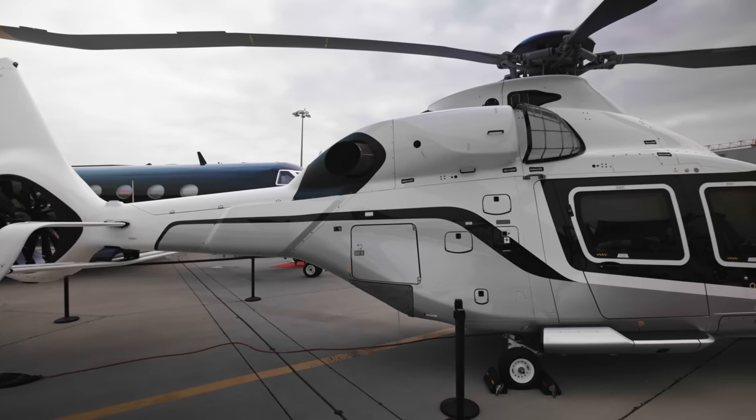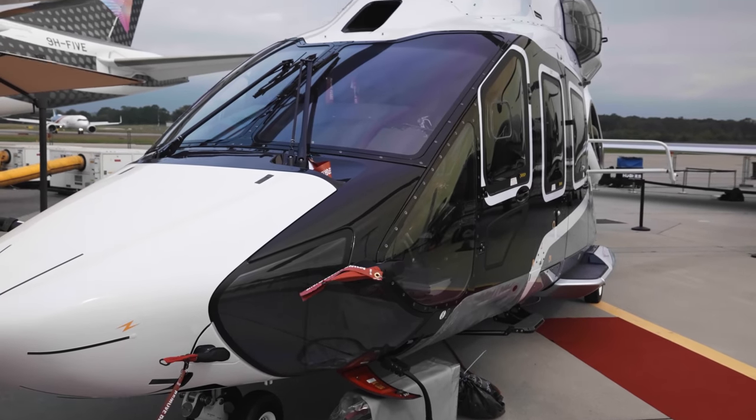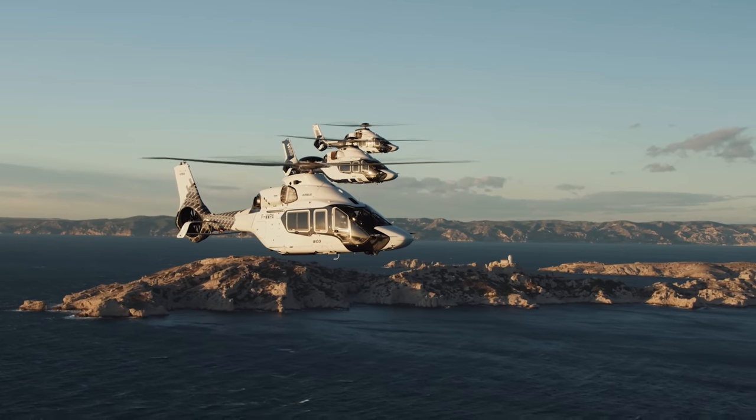The H-160 by Airbus Helicopters is a successor to the AS365 and the EC155, which all belong to the class of medium utility helicopters. But here's a fun fact.